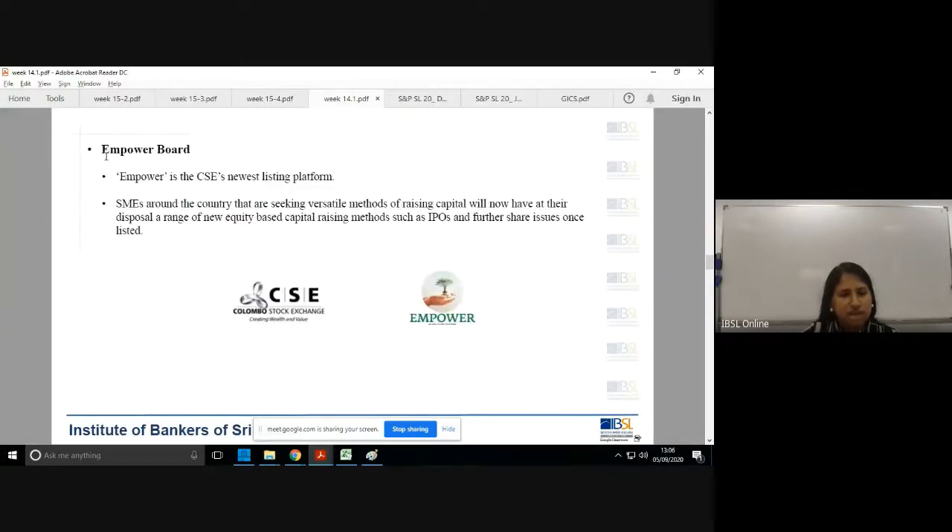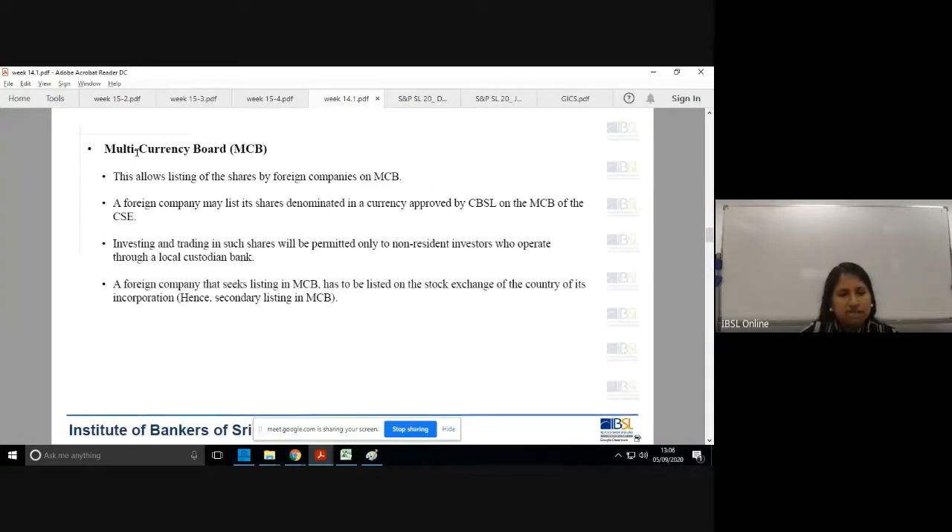The multi-currency board is available for foreign companies, but it's a secondary listing — the foreign company must already be a listed entity in their own country of incorporation first. After that, they can come to Sri Lanka and list under the multi-currency board. Investing and trading in such shares is only permitted to non-resident investors, who must also operate through a local custodian bank.